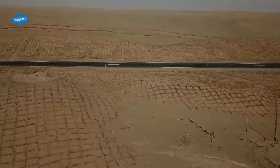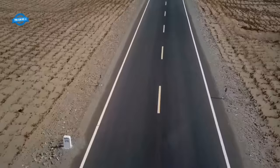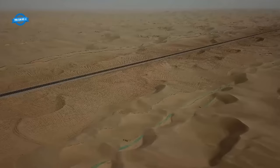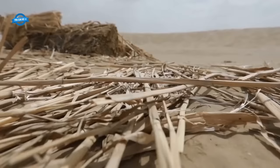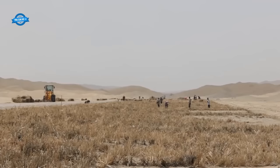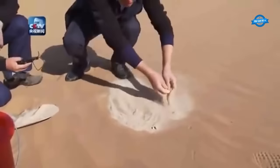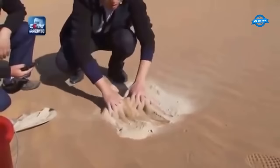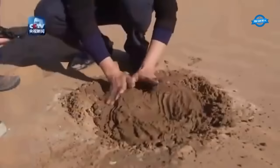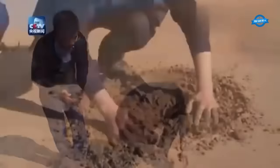Grass grids and green barriers in construction have helped prevent desertification by reducing the amount of sand that can blow onto nearby areas. Grass grids are installed around the edges of the construction area to provide a barrier that reduces sand movement, while green barriers involve planting vegetation to help anchor the soil and prevent erosion. China's forest coverage has reached 23.04%, up 2.68 percentage points from 2012, and 64 million hectares of trees have been planted over the past decade. The area of desertified land has shrunk by an annual average of 242,400 hectares, reversing the trend from the late 1990s when desertified land expanded by 1.04 million hectares annually.